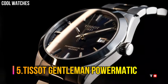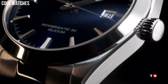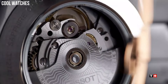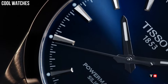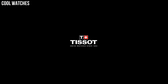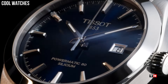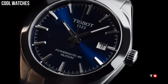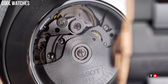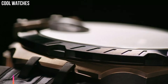Number 5: Tissot Gentleman Powermatic. Case size: 40mm, Band width: 21mm, Case thickness: 11.5mm, Diameter: 25.6mm. Swiss Automatic Movement, 316L Stainless Steel Case, Scratch-resistant sapphire crystal, Indexes dial type, Date, Stainless steel bracelet, Butterfly clasp with push button. Water-resistant up to a pressure of 10 bar.